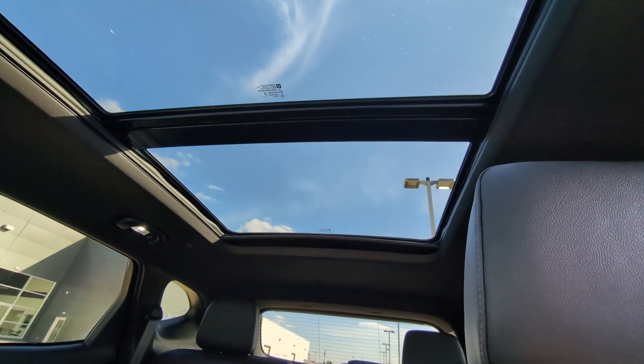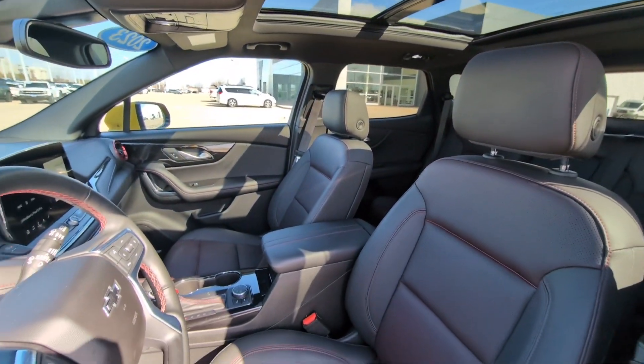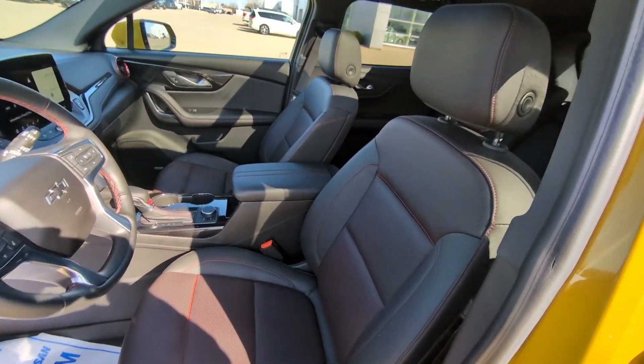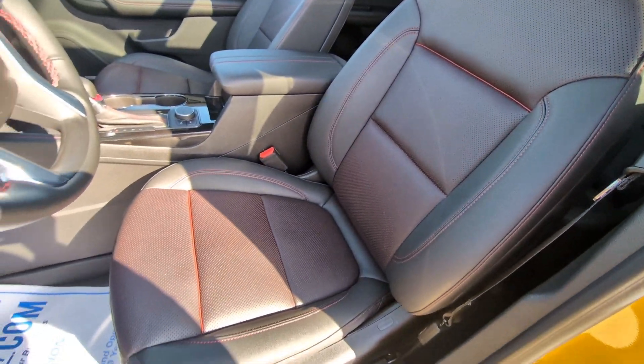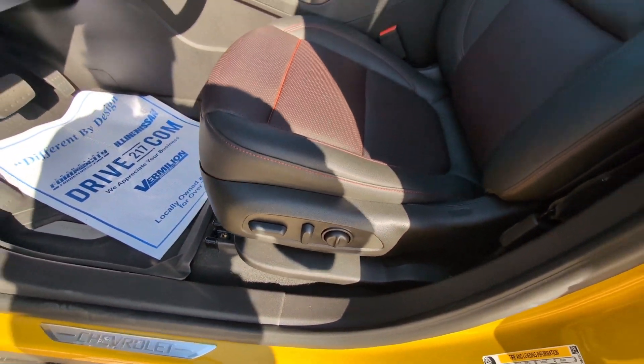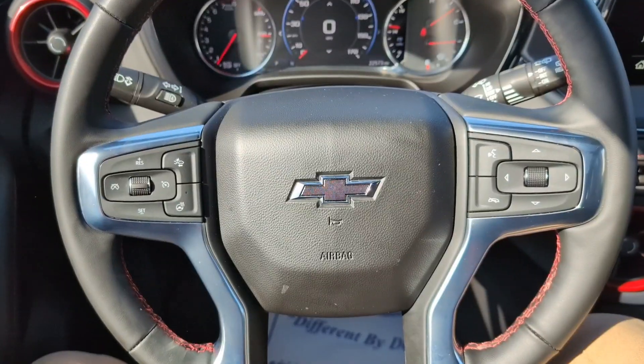We'll follow the panoramic sunroof up to the front of the cabin where we take a look at our driver and passenger seats. We've got these same black leather seats with the red stitching, and these are fully power adjustable and heated for both the driver and the passenger.